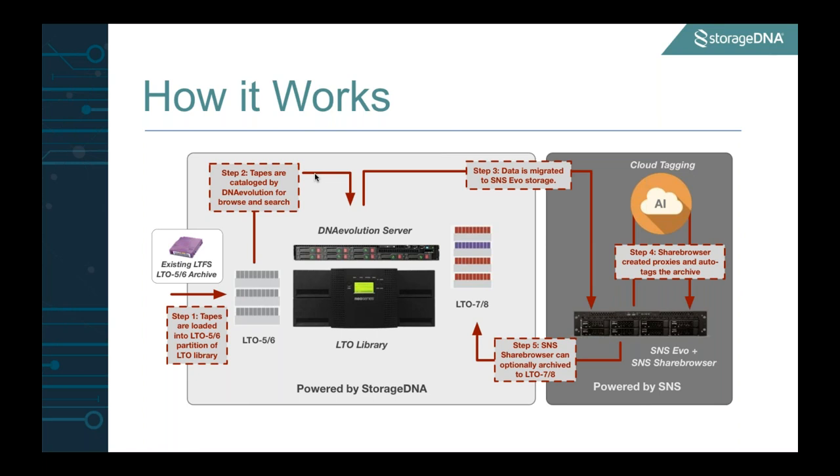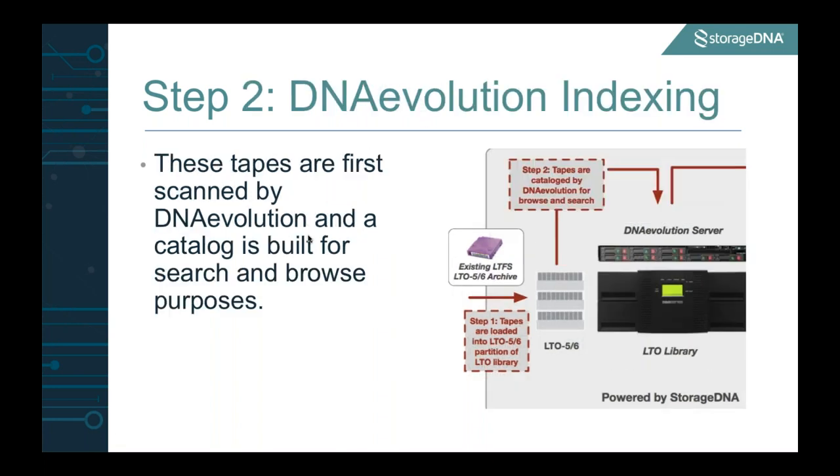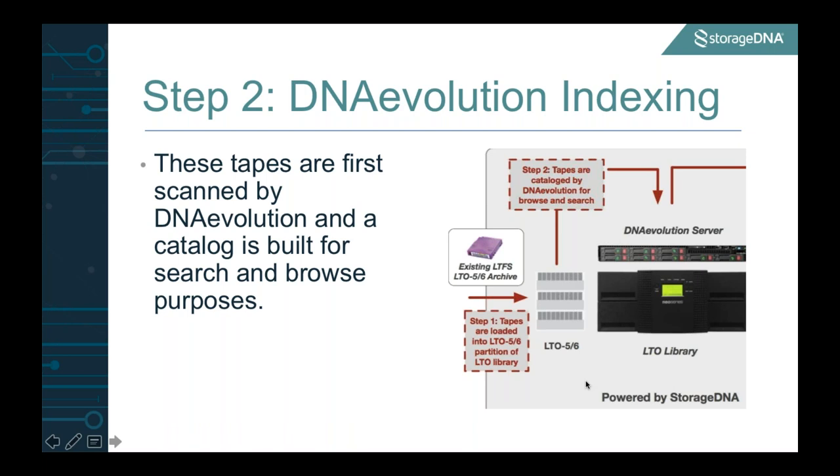What you're seeing up here is a step-by-step workflow on what we've designed. Step one: you take your existing 5 and 6 tapes and load them into an LTO library — one that you've partitioned with 5 and 6 drives, or a single library that has 6 drives in it. The first thing DNA Evolution does is read these tapes, load them into drives, and start to create a catalog. The reason we want to create a catalog is because a lot of customers have no idea what's sitting on these tapes, other than maybe an Excel sheet with a project name. So we give clients a fully searchable, browsable catalog of what's on these tapes, even before you start to pull them out.